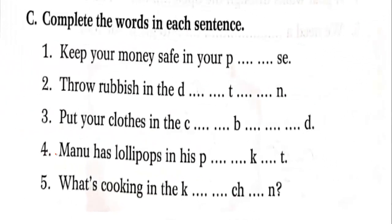Next exercise: complete the word in each sentence. Keep your money safe in your purse — P-U-R-S-E, purse. Throw rubbish in the dustbin — D-U-S-T, dust, B-I-N, bin — dustbin.